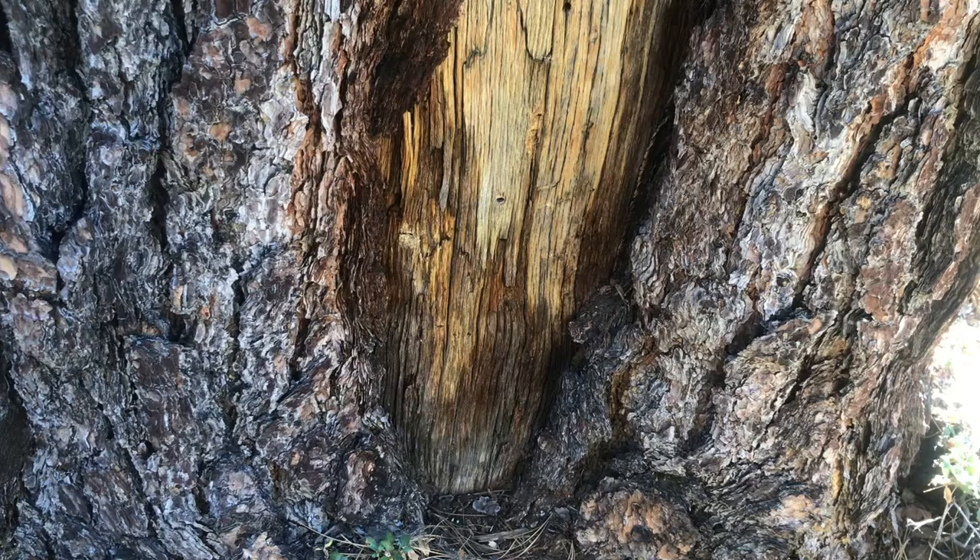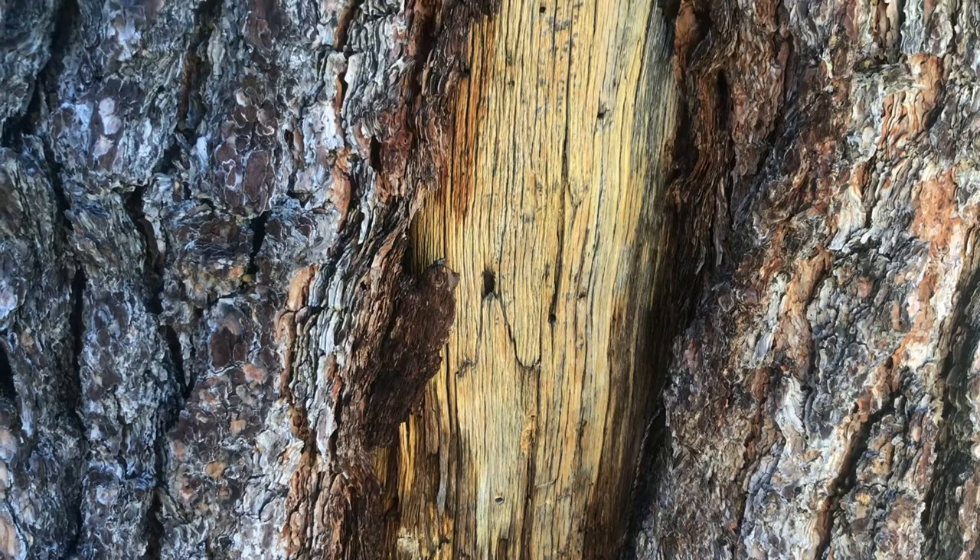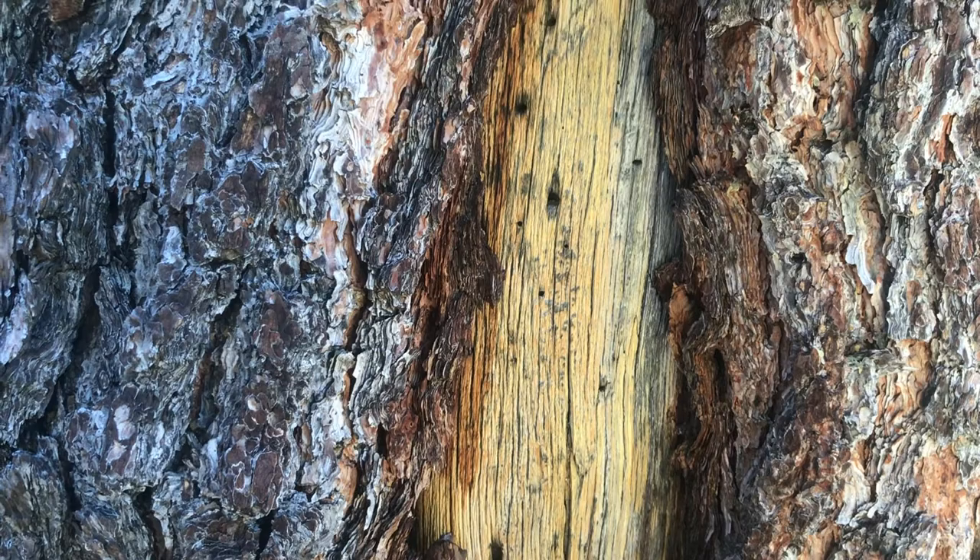Most trees are capable of beating back this invasion by deploying their own chemicals. Typically, bark beetles play an important role in the health of a forest, but scientists are concerned that unusually hot, dry summers and mild winters in the mountains have led to a larger epidemic of these insects.